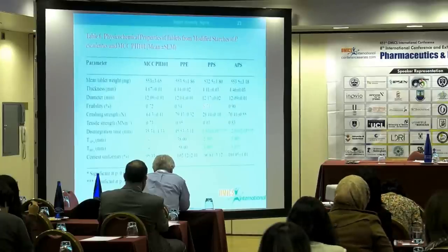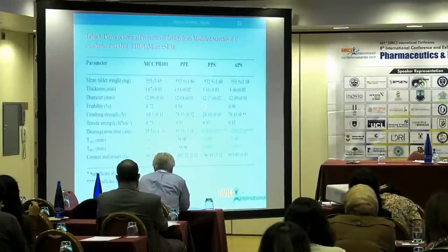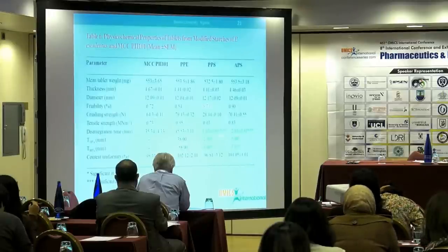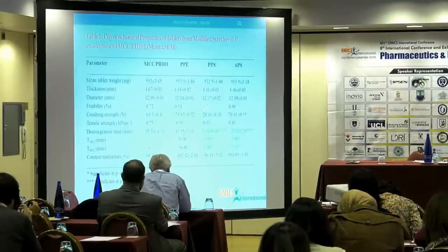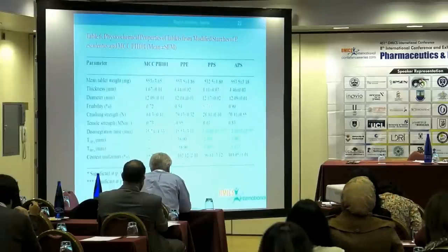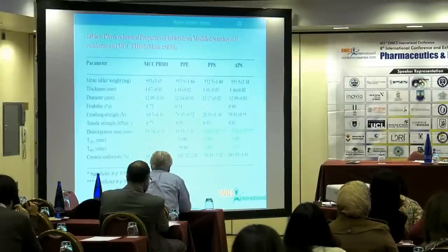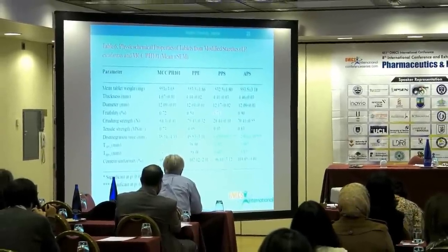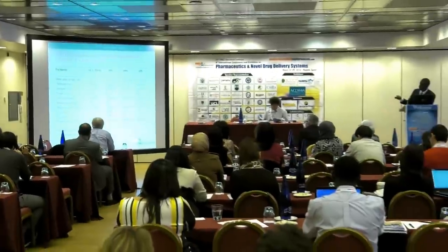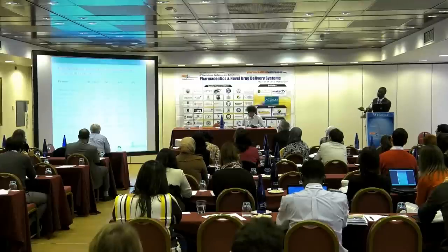This table summarizes the quality control tests conducted on the various tablet formulations. For disintegration time, the BPC specifies that uncoated tablets should disintegrate within 15 minutes. For the pre-gelatinized and acid-hydrolyzed formulations, disintegration occurred in less than five minutes — very fast. However, the PPE and microcrystalline cellulose formulations had a longer disintegration time. For content uniformity, the BPC and USP specify that for tablets weighing above 250 mg, a range of 95% to 105% is allowed — and almost all formulations fell within the allowed limit. For friability, the pre-gelatinized acid starch showed a high value, indicating it may not withstand rigorous conditions of transportation.